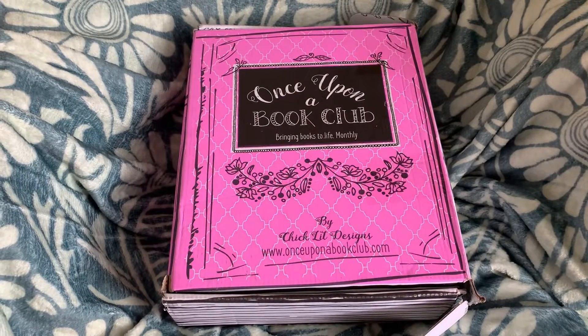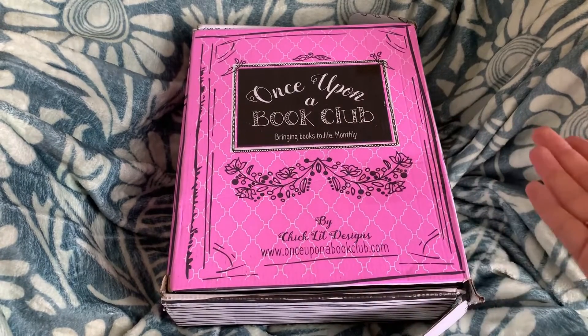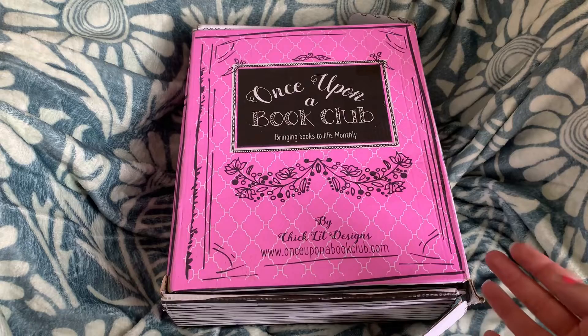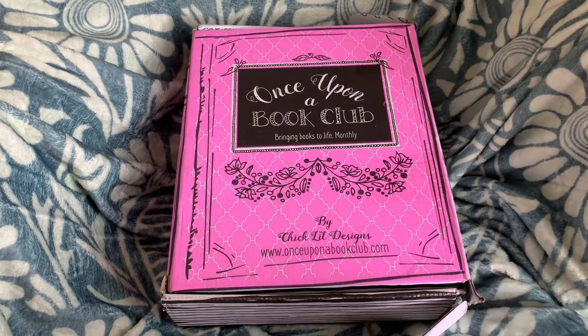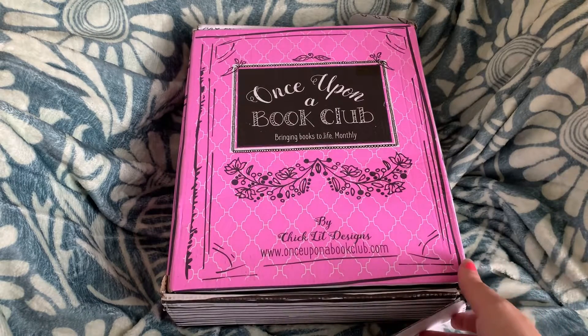Hey everyone, welcome back to my channel. I'm back with another book unboxing from Once Upon a Book Club. I'm so excited — they sent this out to me because of VIP week. I'm a Once Upon a Book Club VIP, and I'm so excited that they sent me another box, so we're going to open this up.